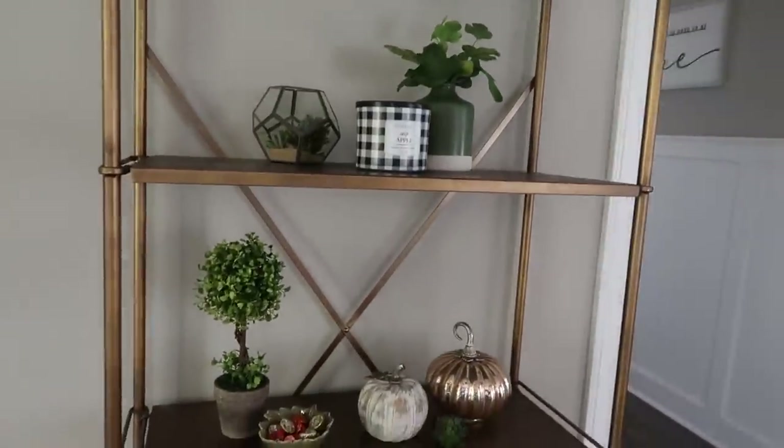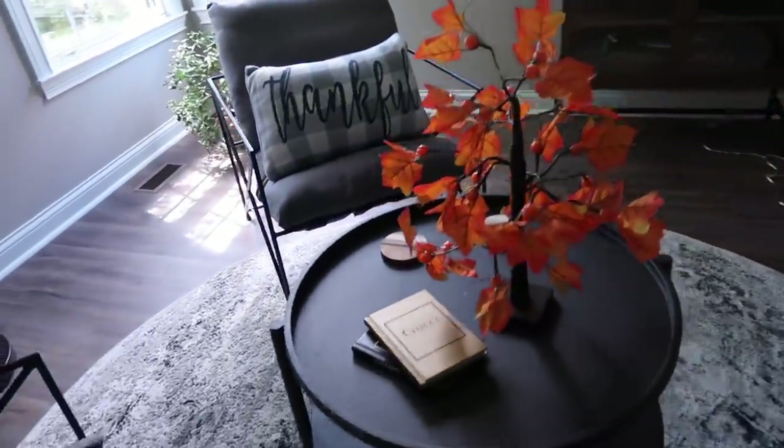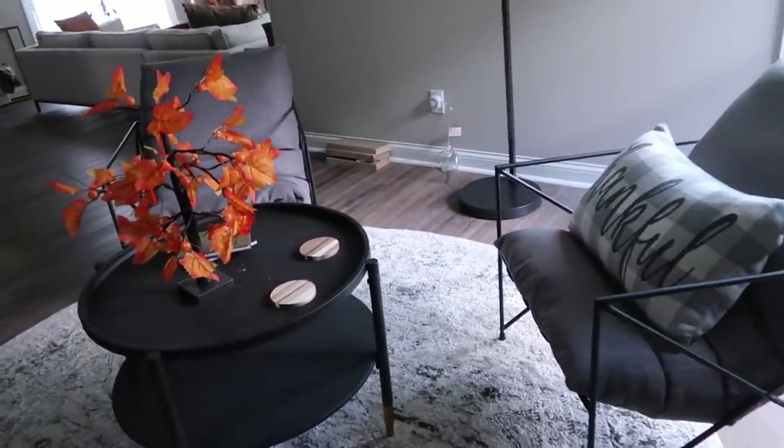I'm just waiting on my rug that I ordered the other day — I'm so excited! I think it looks so pretty. Don't mind the stain that I have to clean. Over here I have my pumpkin spice sign, and then here I have my tree. I put the thankful pillow on this chair — it matched better with the gray.